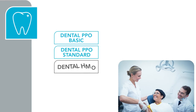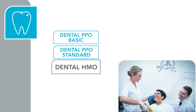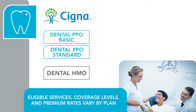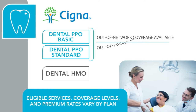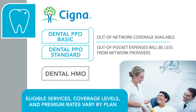Eligible CMS employees have a choice between three dental plans — two dental PPOs and one dental HMO — offered through Cigna. Eligible services, coverage levels, and premium rates vary by plan. There is out-of-network coverage on the PPO plans; however, your out-of-pocket expenses will be less if you obtain services from network providers.